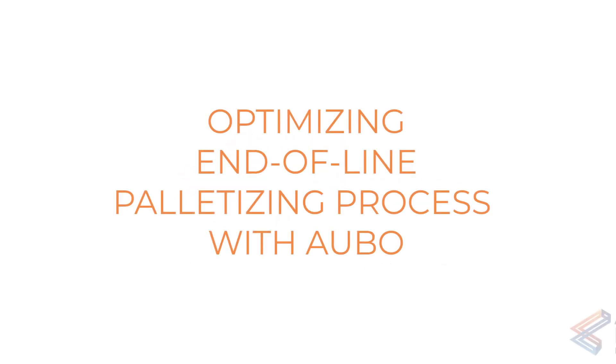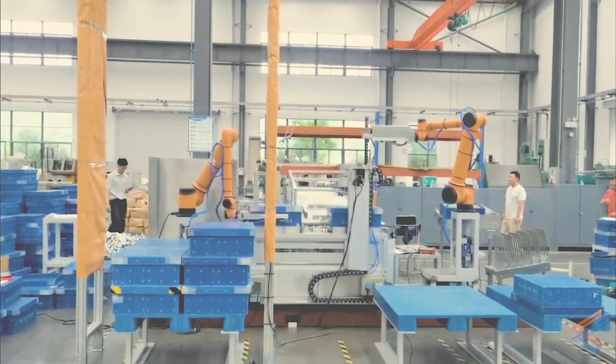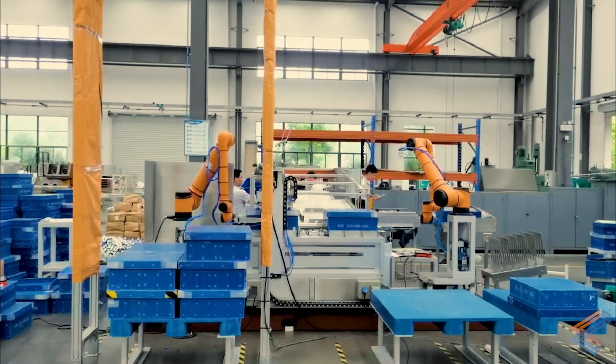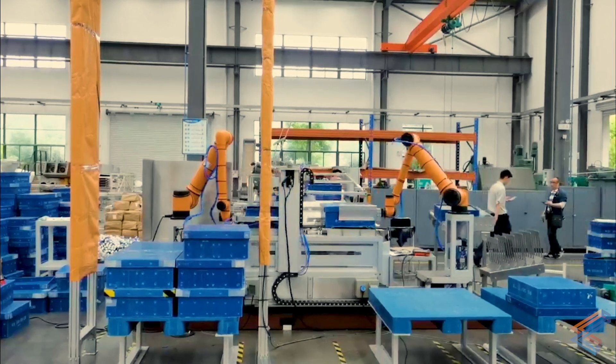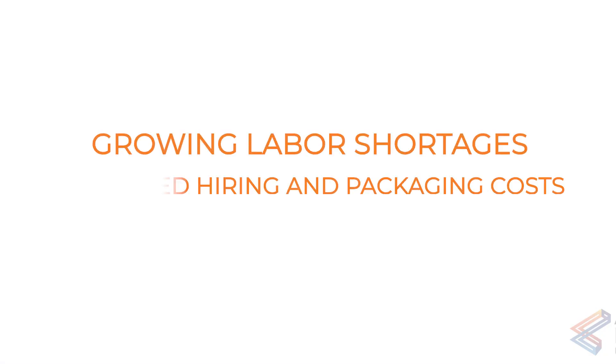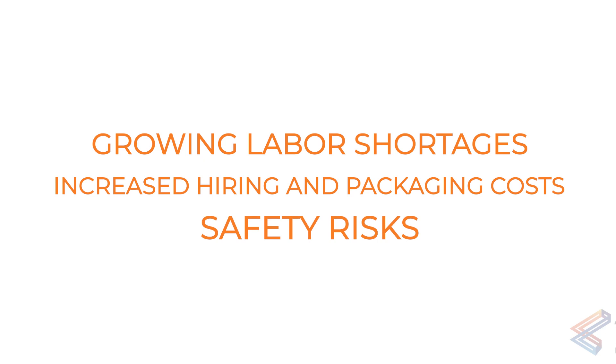Though it's an essential part of nearly every production line, palletizing can quickly become a bottleneck. That's why it's important to have an effective and accurate palletizing solution for your business. Growing labor shortages, increased hiring and packaging costs, and safety risks can make finding an effective palletizing solution a challenge.